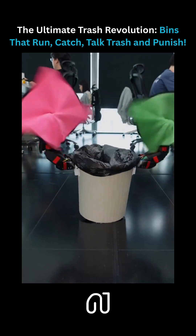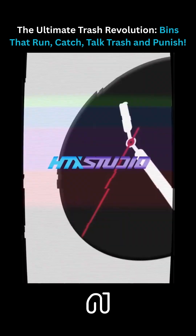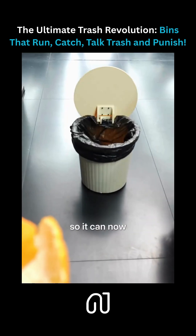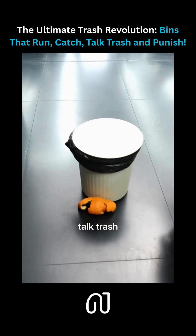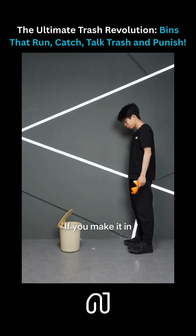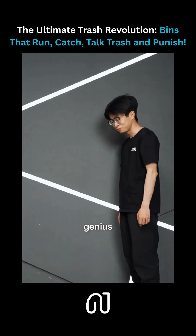One pops up from the floor and plays rock paper scissors with you to make you feel invincible. One has a lid, so we can now talk trash. If you make it in, I'll eat my lid. Nice try, genius.